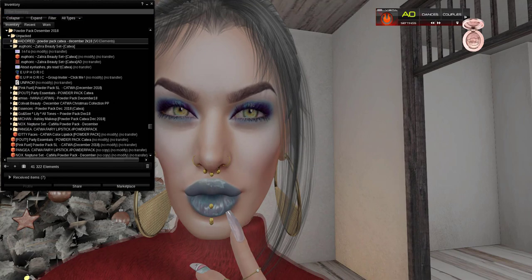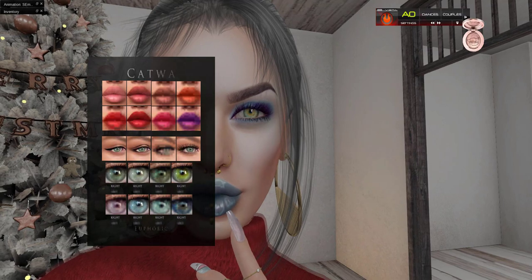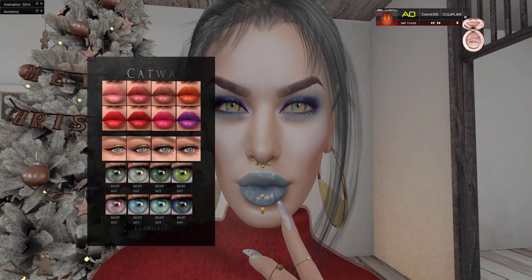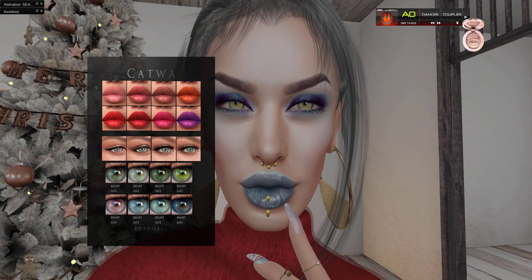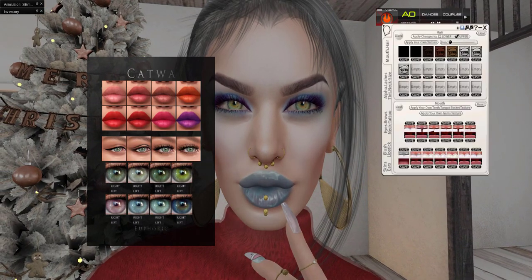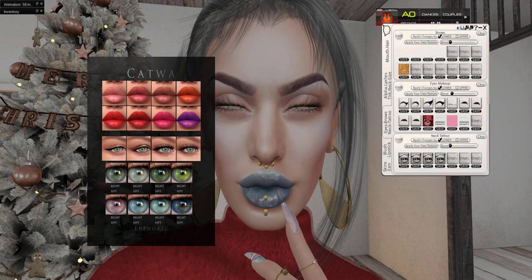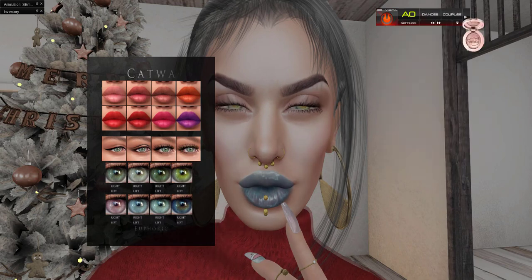And then we have Euphoric — set Catwa. This one is just so, so beautiful, I love Euphoric. And I'm sorry you guys, you will hear my cat like always, because now mama is in front of the computer. Can we just take a minute and soak in this gorgeous hood? I just need to clear what I already have on my face.